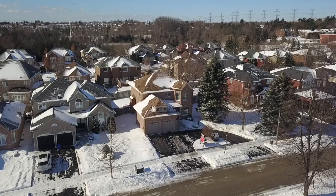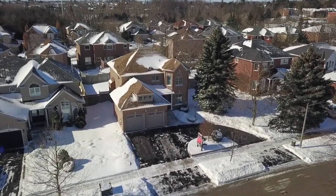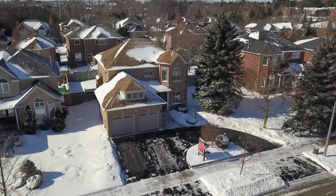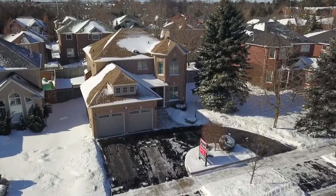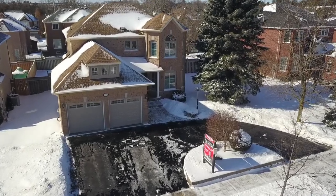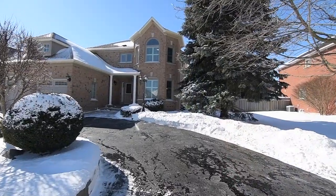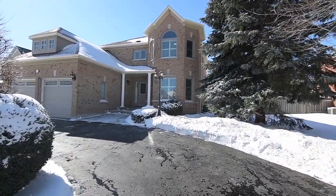Welcome to 2326 Canterbury Crescent, an immaculate four-bedroom executive home with three washrooms situated within the prestigious Buckingham Gate enclave of West Pickering's Brockridge community, having wonderful curb appeal and featuring a circular driveway, a two-car garage, and stone landscaping.